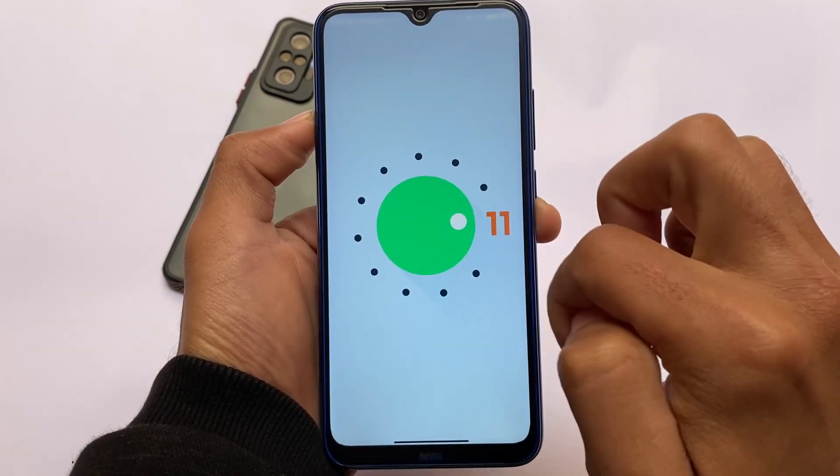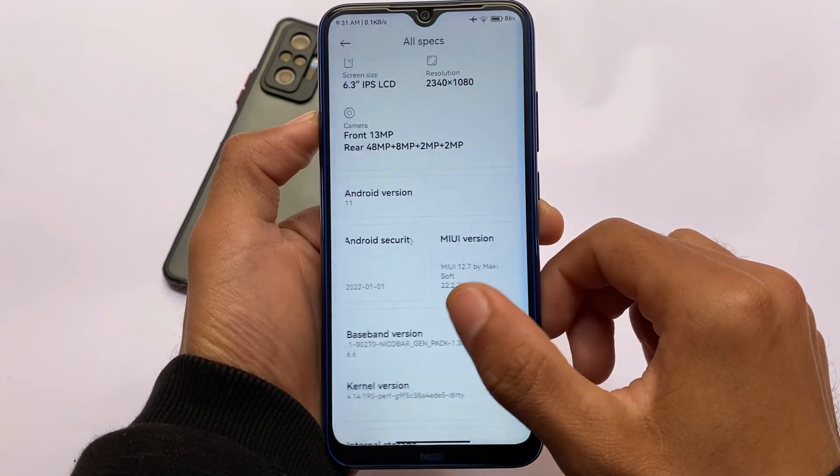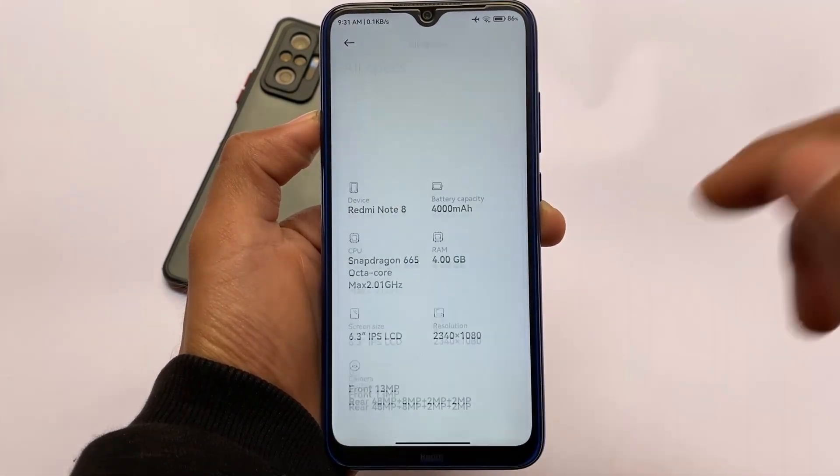This ROM is based on Android 11, not MIUI 13, so it will not give you Android 12. Even in MIUI 13, Redmi Note 8 still has Android 11, as expected for a port ROM.